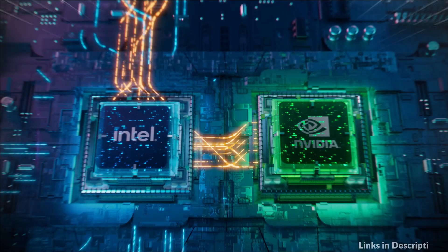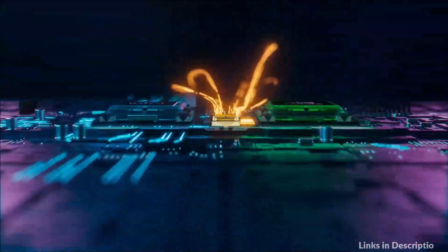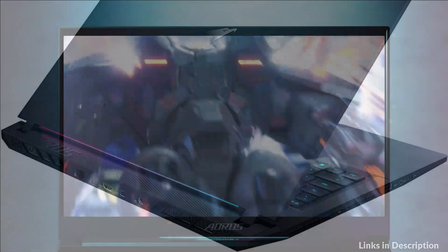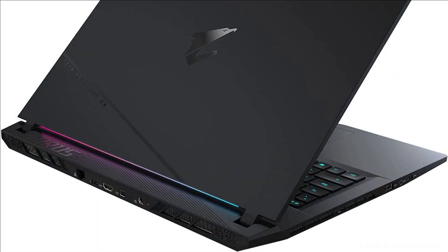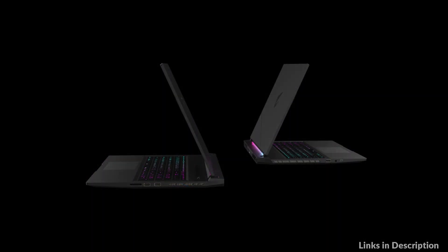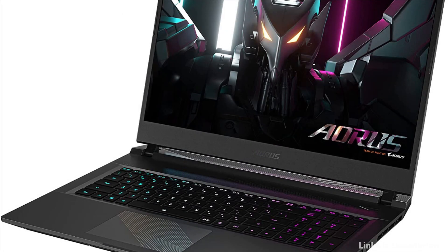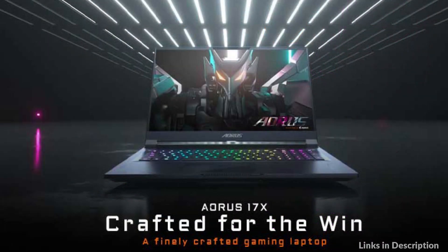NVIDIA GeForce RTX 40 Series Laptop GPUs power the world's fastest laptops for gamers and creators. Built with the ultra-efficient NVIDIA Lovelace architecture, they bring a quantum leap in performance with AI-powered DLSS 3 and enable lifelike virtual worlds with full ray tracing. With the exclusive WINDFORCE Infinity Cooling technology, ultra-thin fan blades provide more air intake space.